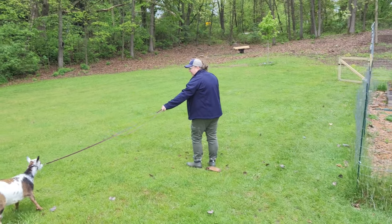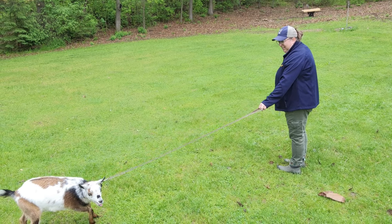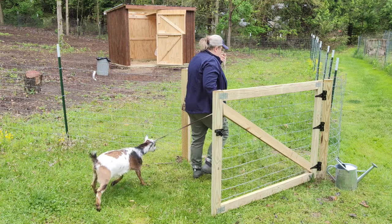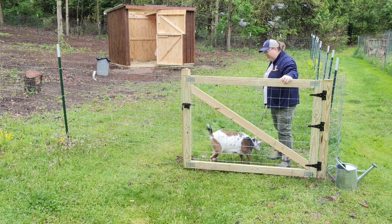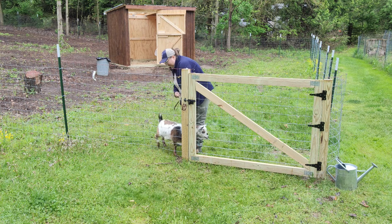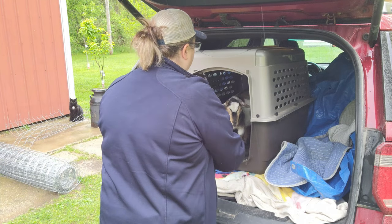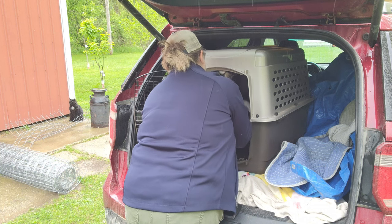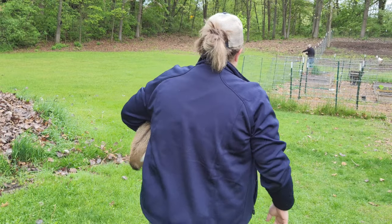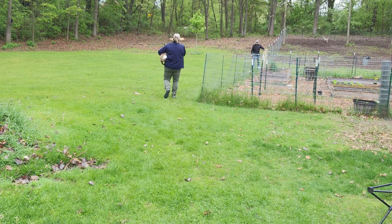Liliana, or Lily, is one year old. We chose an older doe so that we could breed her this fall. Clarabelle, or Clara, is four months old and we won't breed her until next year. We're still deciding whether or not to get a wether for them — I think they would be happier with three goats instead of two. The wether is also four months old and Clarabelle's brother. If you didn't know, a wether is a castrated male.